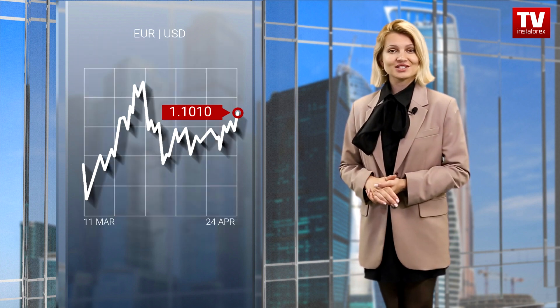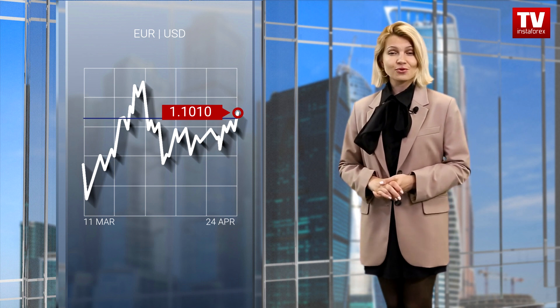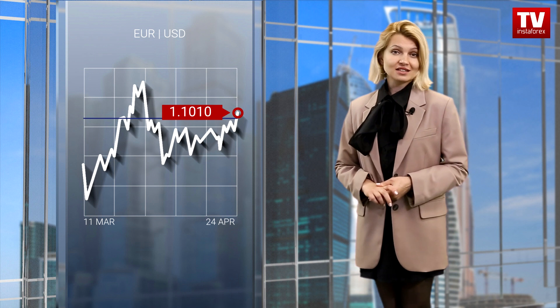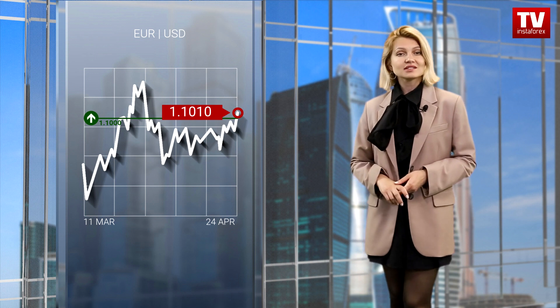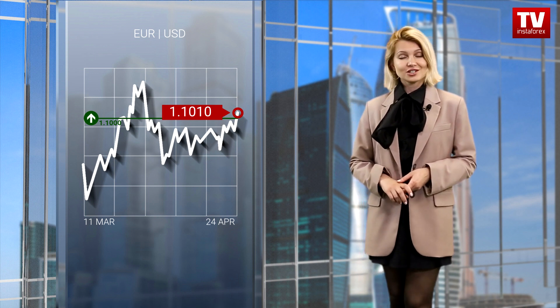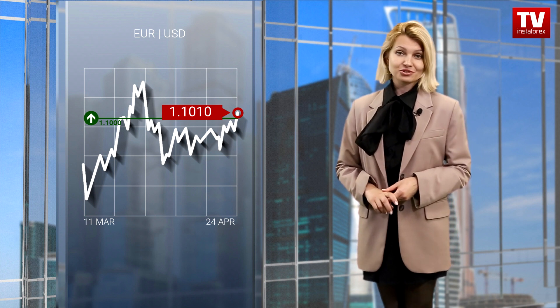Let us focus on the trading charts. Last week, the euro-dollar pair was trading within a narrow range formed below the control level of 1.10. Such price movements could be defined as an accumulation process. It is quite possible that the existing stagnation will be soon replaced by speculative activity. Price consolidation above 1.10 on the daily chart will boost the volume of long positions, which may allow the pair to reach a fresh local high of the mid-term trend.